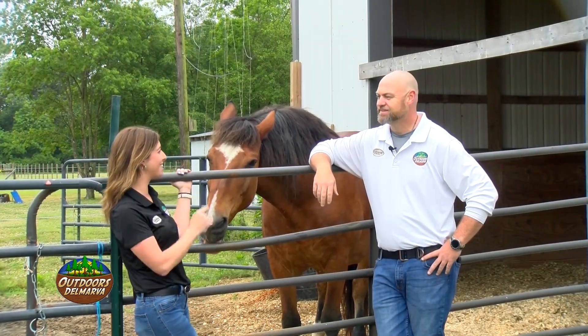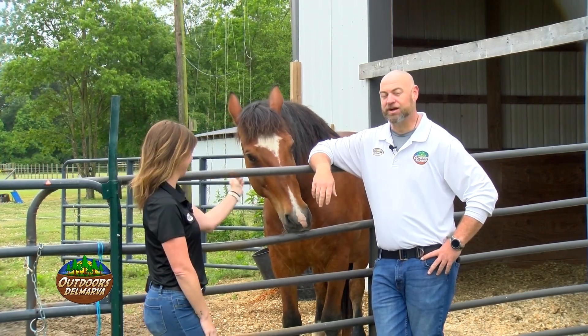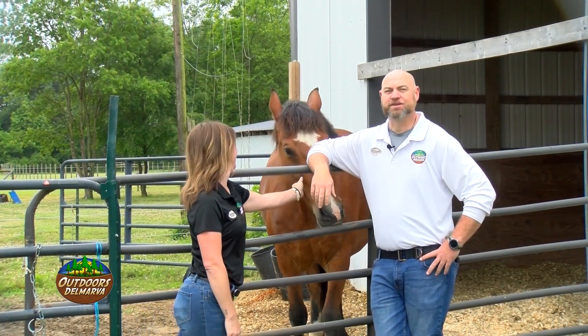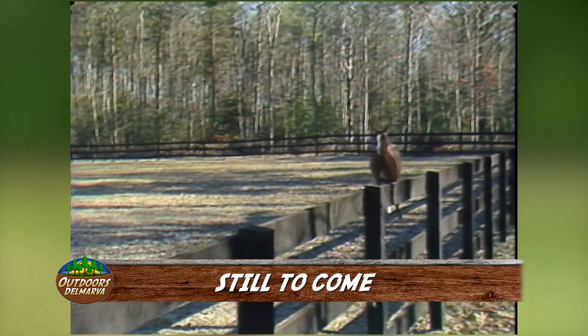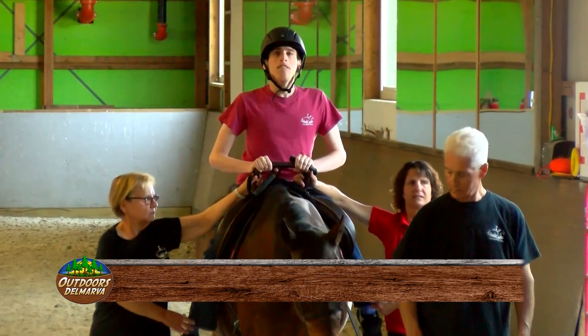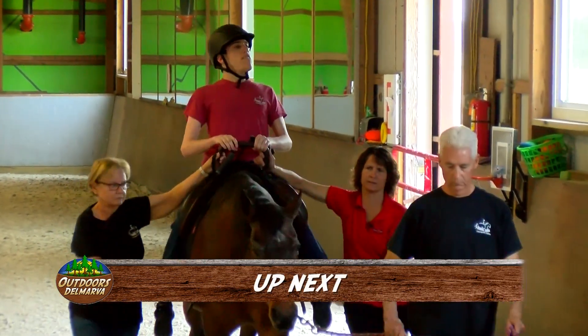That didn't look so bad. Maybe John can get you on his schedule to take care of your hooves? I'm going to file that one under highly doubtful. Still to come on the show, Scorchy Taws takes us to Adandy Farms in Greenwood to meet a couple of new additions to the family. But up next, we head to Milton to introduce you to the folks of Southern Delaware Therapeutic Riding.